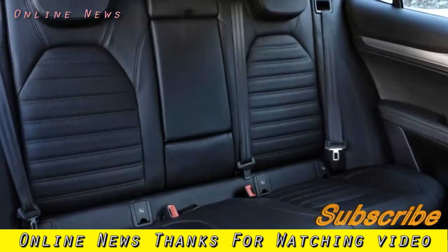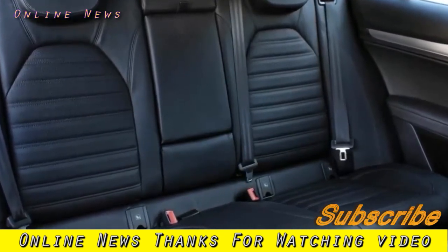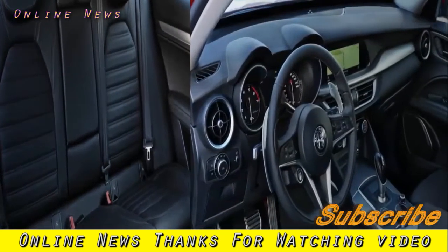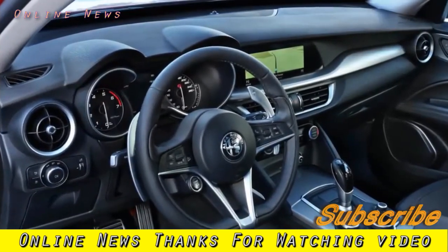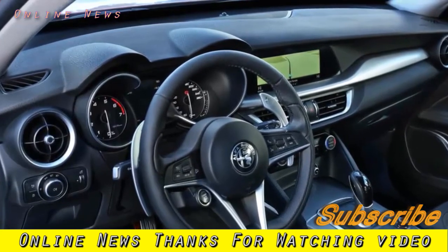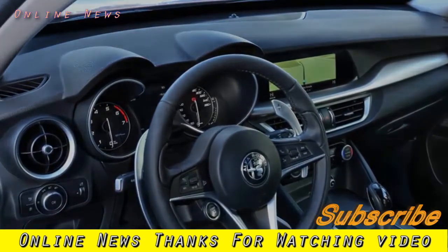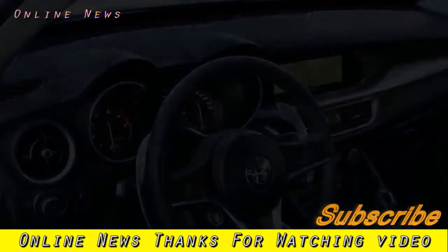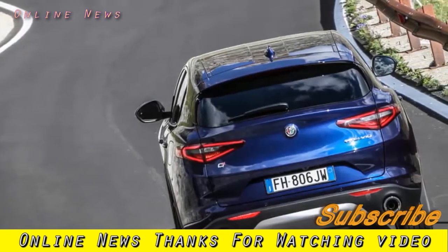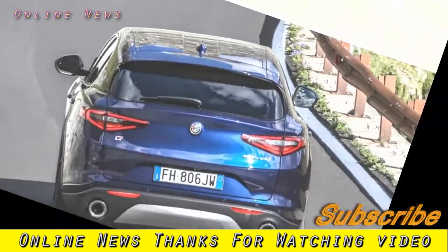What's it like? There's much that impresses. The Stelvio sits on the Giulia's expensively developed Giorgio platform, which makes extensive use of aluminium. That makes the car lighter than its obvious rivals — on Alfa's numbers, the 1660kg 2.0T is more than 100kg less than the equivalent Jaguar F-Pace — with the company also claiming the body shell is exceptionally stiff. It certainly feels taut and agile, with a well-damped ride that stayed civilized over the roughest surfaces the car's eponymous pass could throw at it.